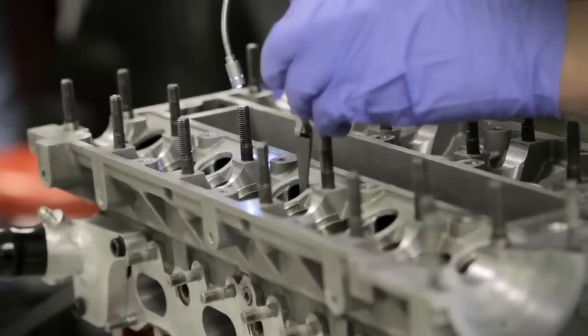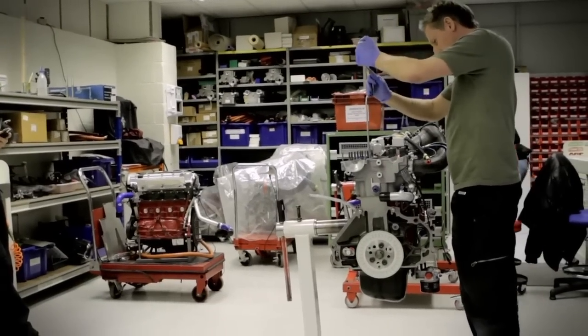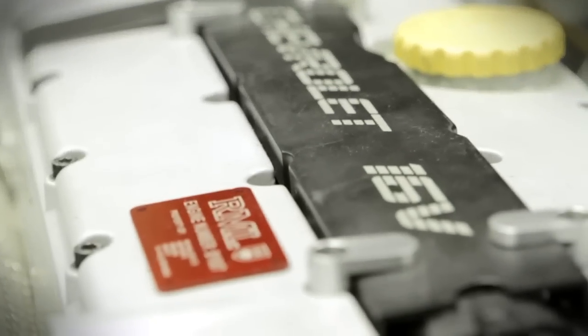This is the engine build workshop where we service and rebuild the Chevrolet touring car engines. In here we take a standard Chevrolet head and block and convert it into a 280 horsepower racing engine.